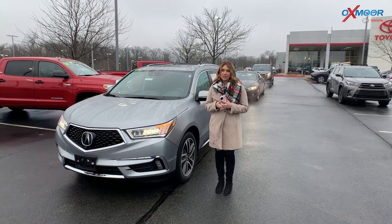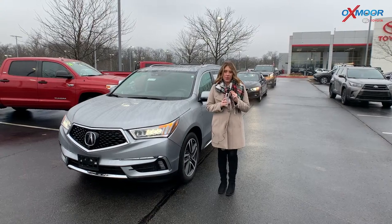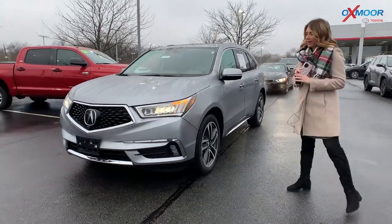Hey everyone, it's Gabrielle and I'm here today at Oxmoor Toyota for our Pre-Owned Vehicles of the Week. We're going to have three vehicles that we are going to highlight and talk a little bit about. So let's go ahead and start with this one right here.